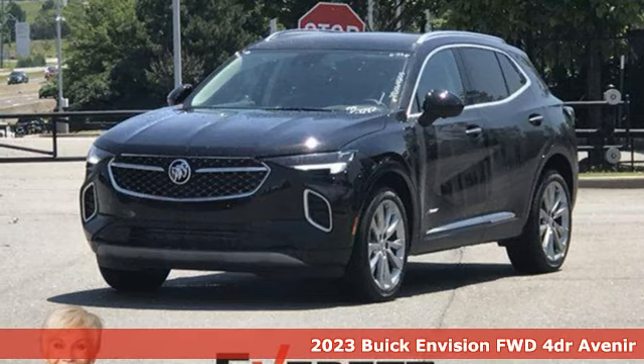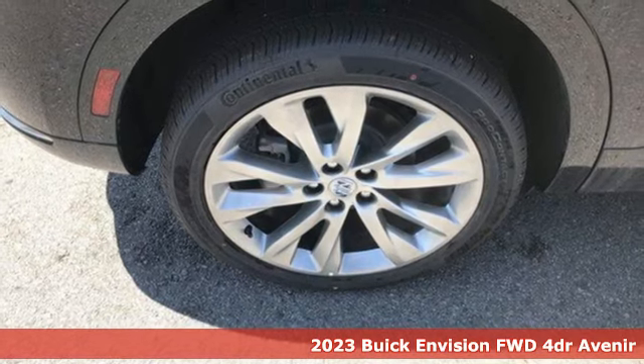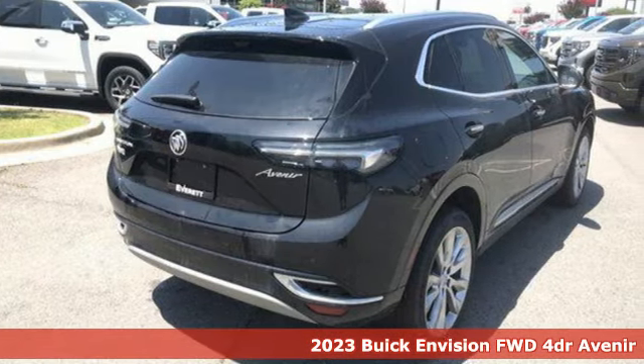It's a 2023 Buick Envision. Imaginative luxury for the real world — that's today's Buick. It's equipped for all your driving needs and wants.